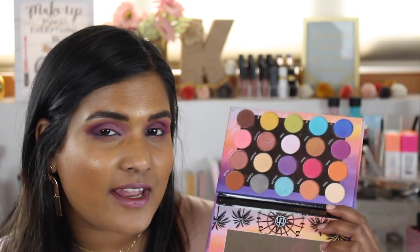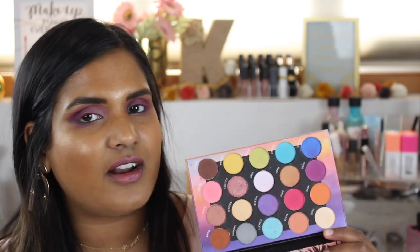I did see this palette was still available on Ulta.com, but I was not able to find it on the BH Cosmetics website, so I don't know if they've stopped selling it there or maybe they're out of stock. You might just have to pick this up quick because I don't know if this is a limited edition or not.